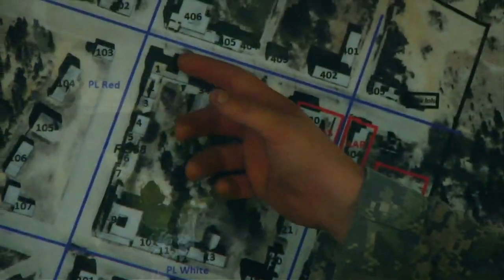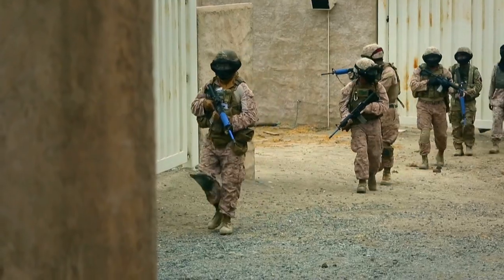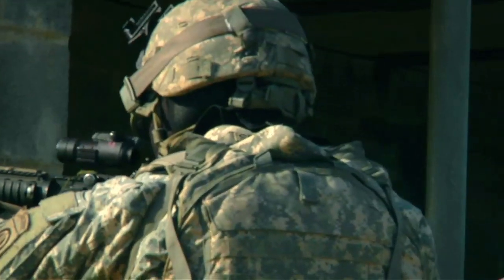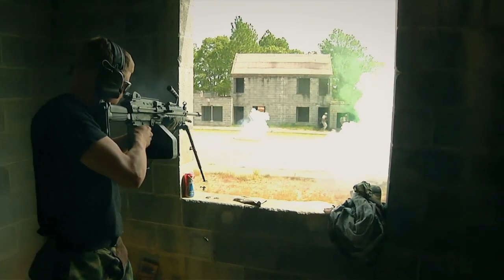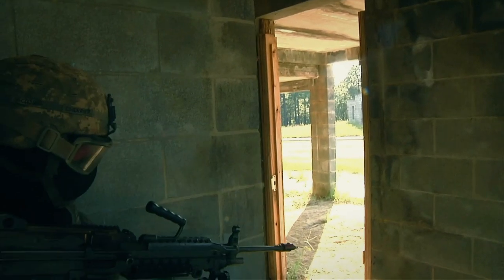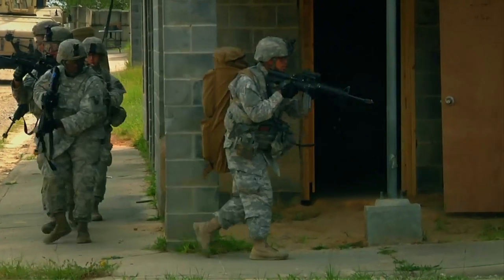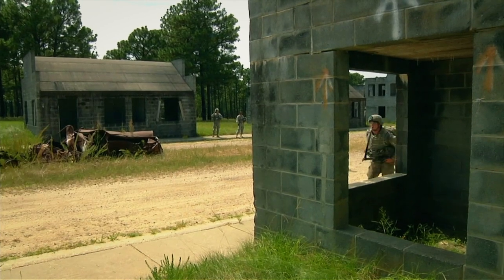In 2013, the U.S. Army built a 300-acre city to use as a facility for urban warfare and house-to-house confrontations. Simulated ammunition plays a critical role in these scenarios, and the way a soldier reacts to a simulated firefight could make the difference between walking out of that house and getting carried out.